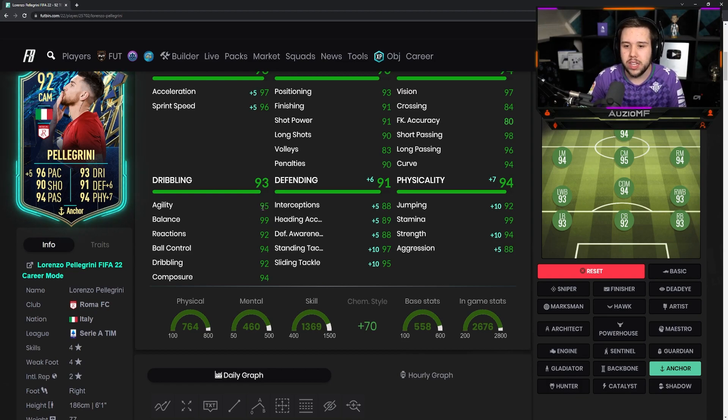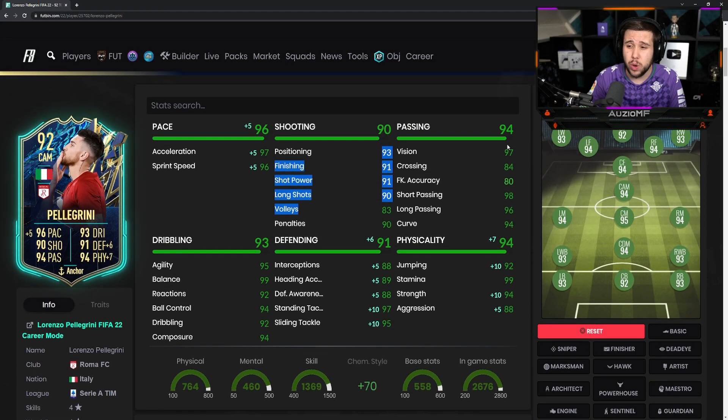He's looking very good all-rounded — 6'1 with those dribbling stats. His shooting stats look incredible, and his passing stats look incredible as well. The links aren't terrible either because he's Italian, so you can link him up with players like Chiesa, Damian, and Chiellini. There are a lot of good players you can link him up with.